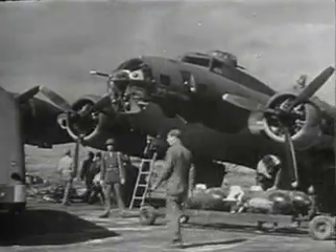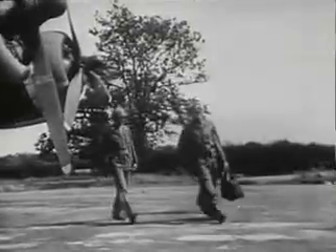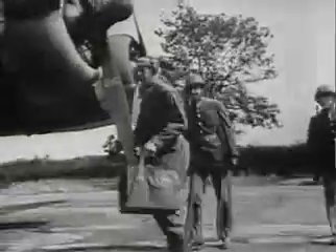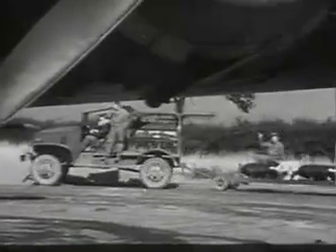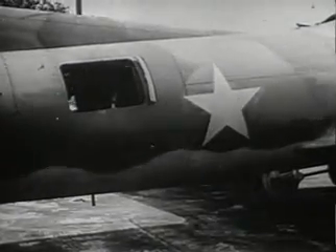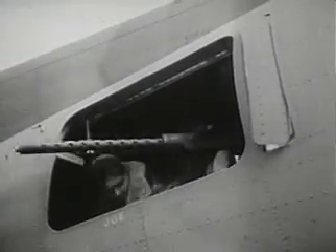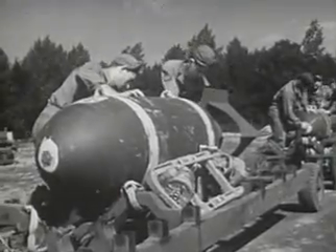Piped oxygen for the crews and turbo superchargers for the air-cooled engines. The Norden bombsight, a bomb release that drops them out in perfect stacked formation. A precision bomber at 30,000 feet and up. A combat plane at any level. The firepower of a dozen or more high-rate 50 caliber machine guns. A bomb load of three and a half tons.